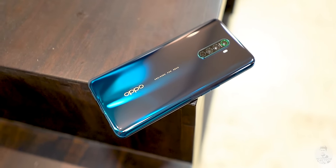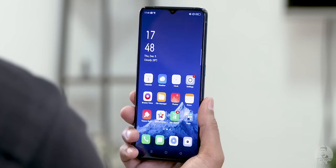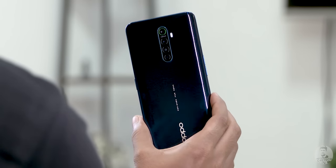The Oppo Reno Ace shares a lot of characteristics with a certain Realme flagship, but it's also quite different in a few ways. I've been using it as my primary for a little over a week, and in this video I'm going to be summing up my thoughts on how Oppo has fared with their latest flagship Ace.